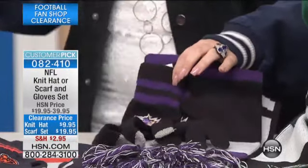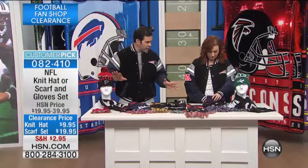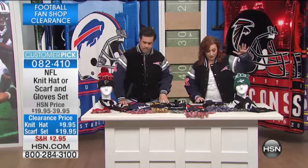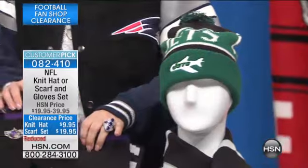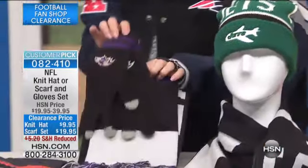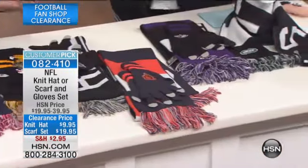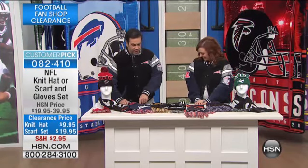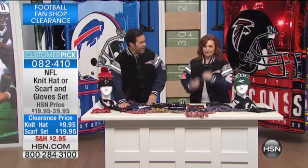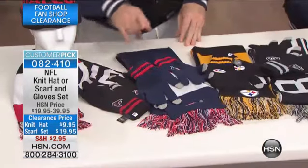Let's say what teams we have left. We've got the Jets, the Baltimore Ravens, the Chicago Bears, the Oakland Raiders, the Pittsburgh Steelers — the Terrible Towel wavers — the Patriots, who are actually in the playoffs, and the Atlanta Falcons. You can get the scarf and glove combo as well.